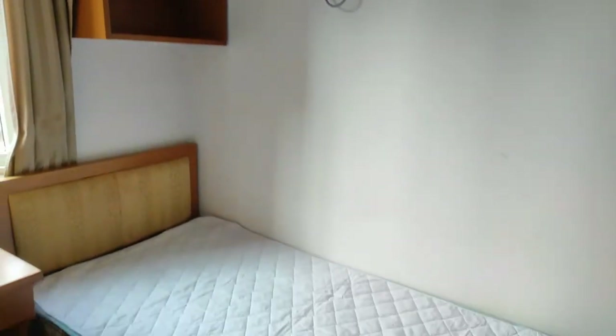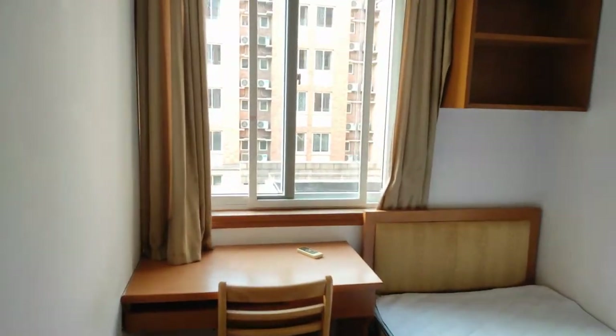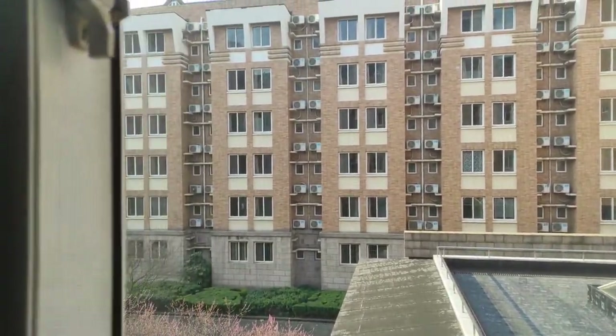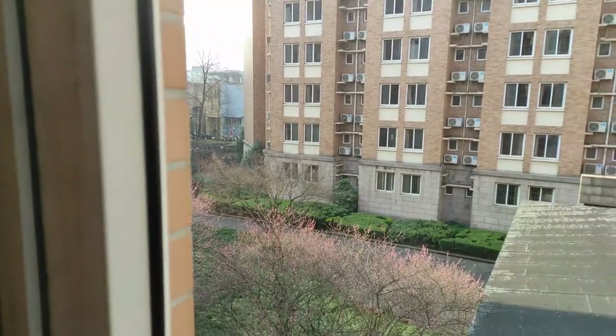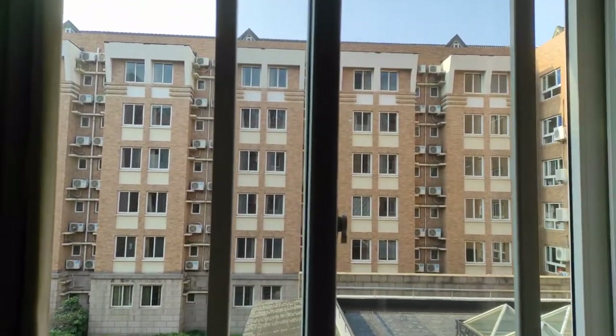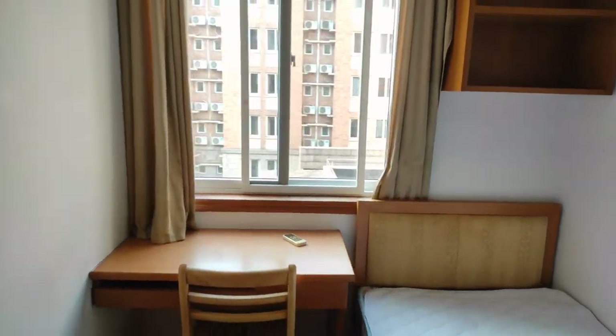The bed is in a good place. Let's see outside from the window — we can see a beautiful garden, it's lovely. And this is the single-seater dorm room for an international student.